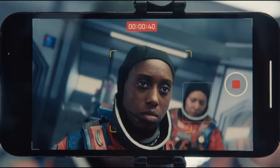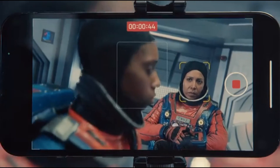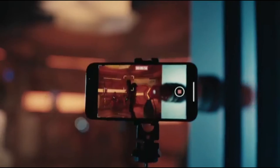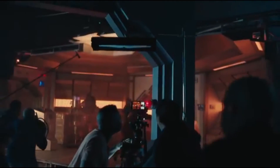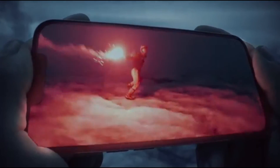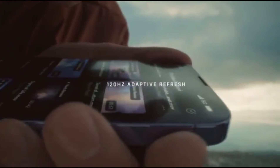For the first time, you can shift the focus automatically while you shoot, or even afterwards. The Super Retina XDR display with ProMotion uses an adaptive refresh rate that makes the iPhone experience feel faster and more fluid.